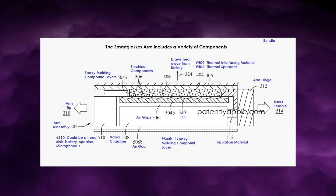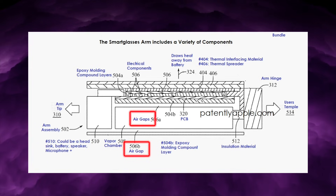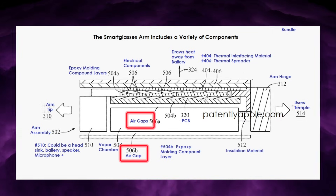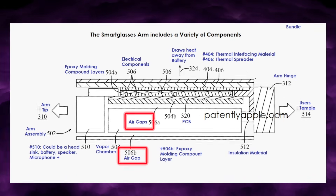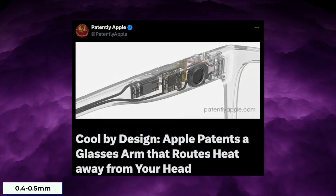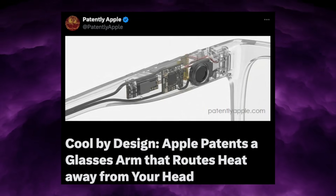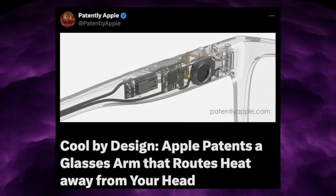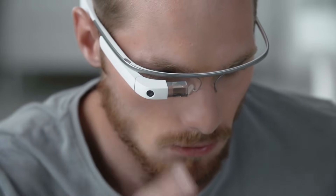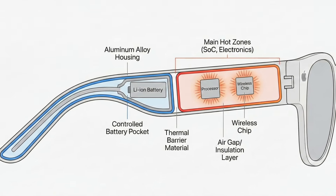Meanwhile, the user-facing side of the arm is heavily protected. Apple builds in air gaps between the processor region and the inner wall, which slows thermal transfer towards the head. These gaps can be tuned from fractions of a millimetre up to several millimetres — the patent gives examples around 0.4 to 0.5 millimetres near the SOC. Around the batteries, the gaps are even larger, roughly 10% of the cell's thickness, to both accommodate natural swelling and cut heat flow into the cell. Batteries hate heat — it accelerates capacity loss and stresses the chemistry. Apple's design isolates them inside controlled pockets away from the main hot zones.